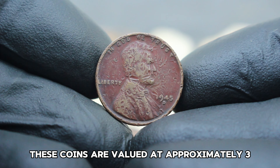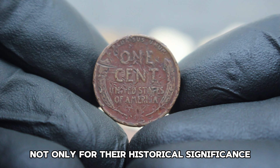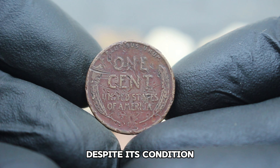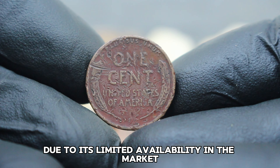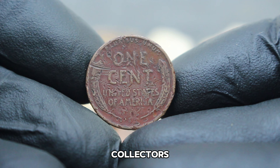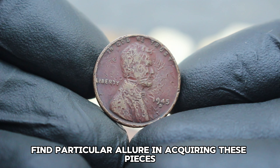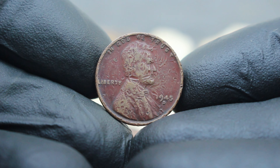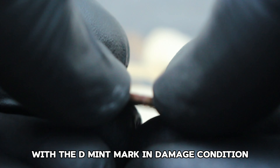Coins in the damage category typically exhibit visible signs of wear, scratches, or discoloration due to environmental factors. While these imperfections might affect its aesthetic appeal, they also add a layer of uniqueness and history to the coin. As of January 2023, the 1945 Lincoln wheat penny with the D mint mark in damaged condition is valued at approximately $387,000. Collectors are drawn to these pieces not only for their historical significance but also for their rarity in such conditions, making them sought after in auctions.